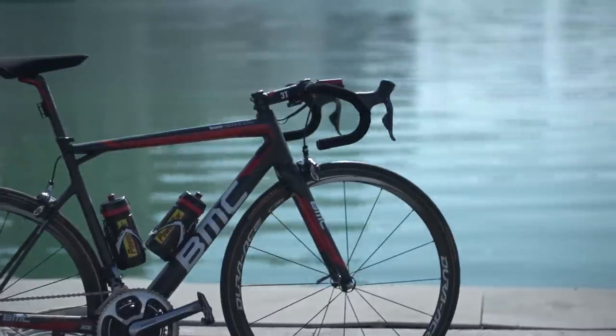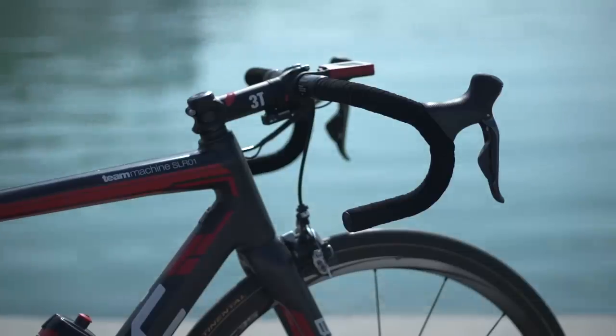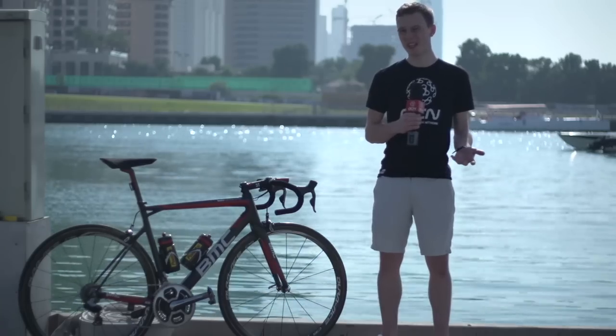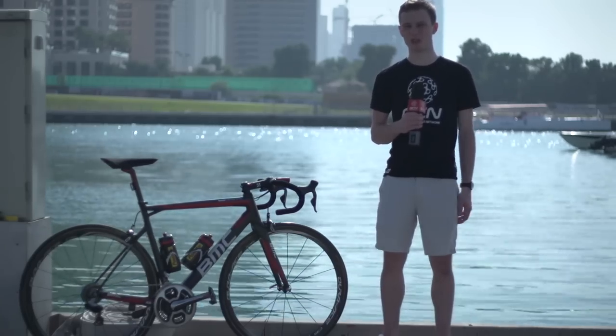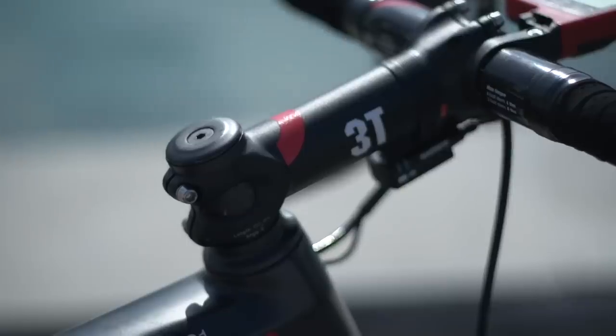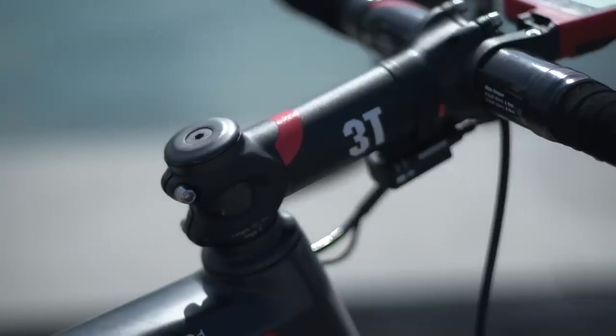Handlebars: he's using 3T Rotundo carbon fibre bars. One of the few riders that we see go for carbon bars, but as we've discussed, we really don't think there's any reason you shouldn't ride carbon bars if you can afford to. His stem is a 13cm 3T stem, which gives a really long reach of almost 58cm.